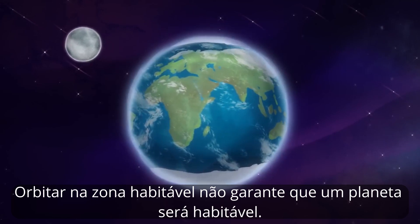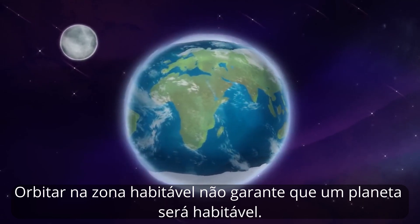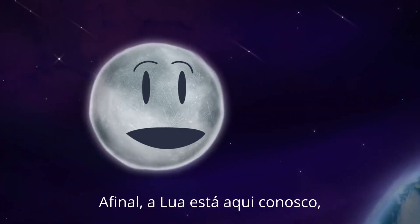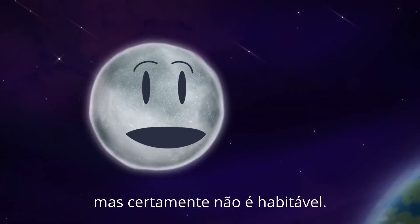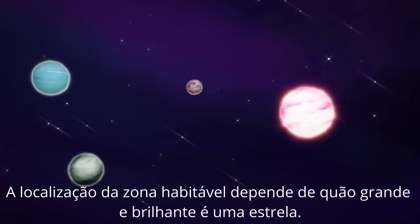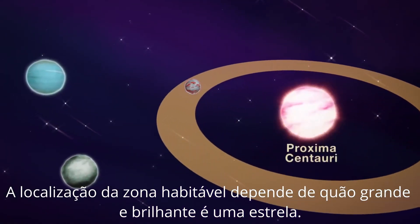Orbiting in the habitable zone does not guarantee a planet will be habitable. After all, the moon is right here with us, but it's certainly not habitable. Sorry, moon. The location of the habitable zone depends on how big and bright a star is.